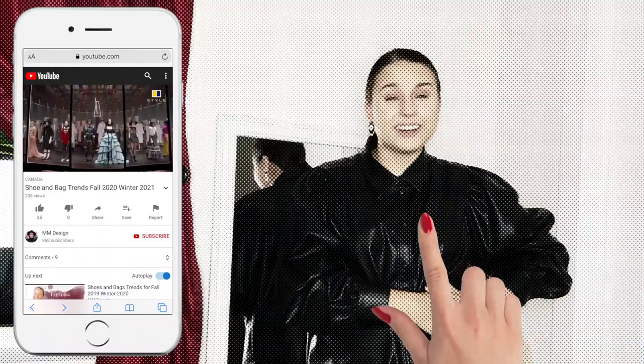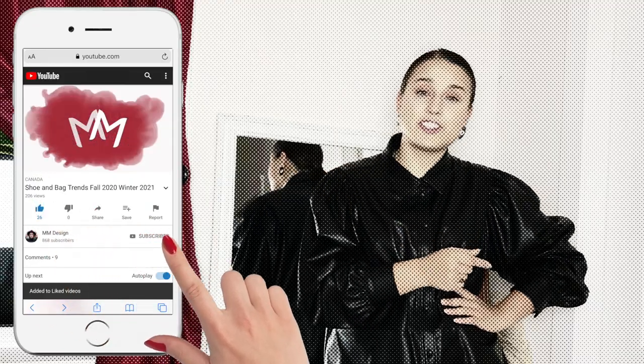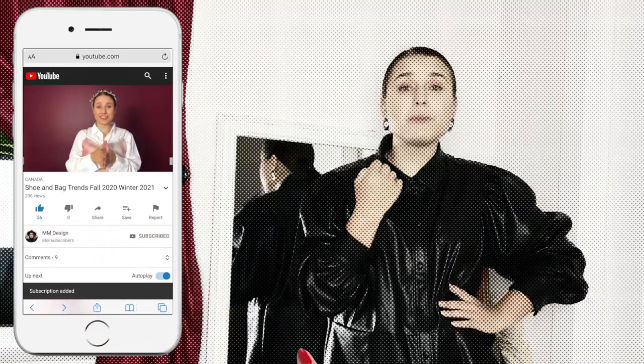If you like this content so far, please consider liking this video and subscribing to this channel — it helps me grow more than you know. Thank you.